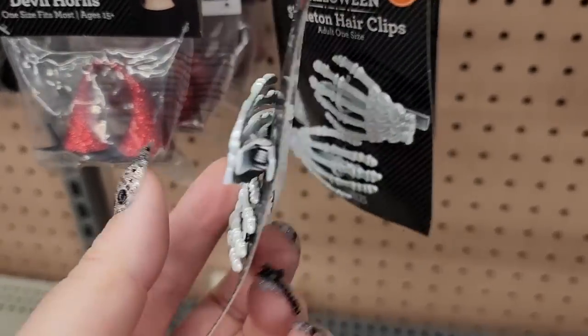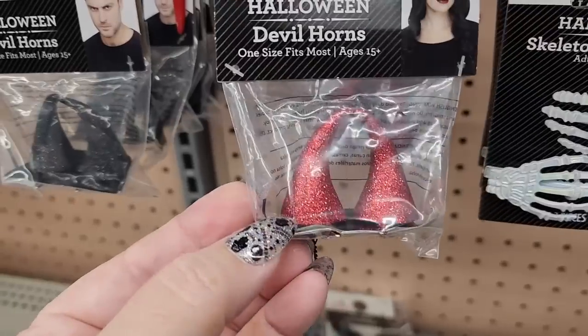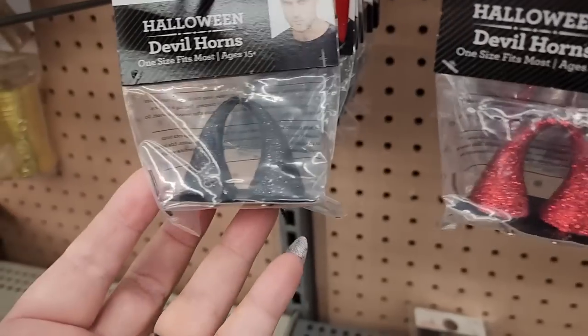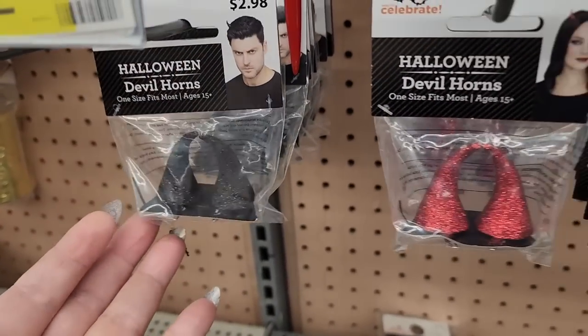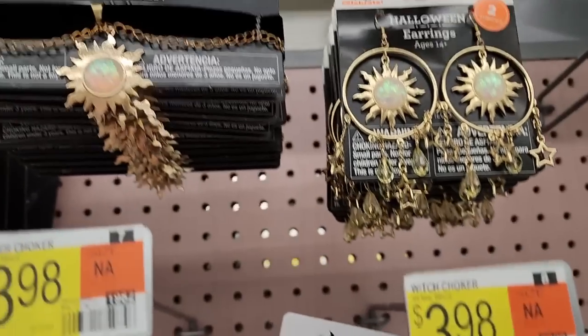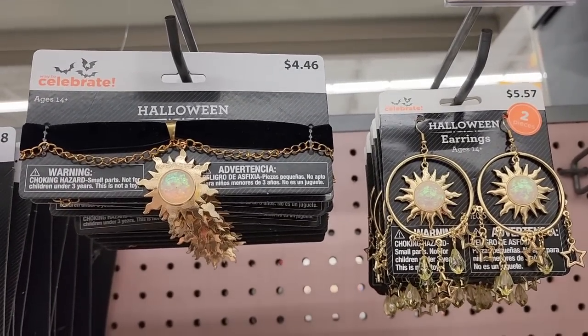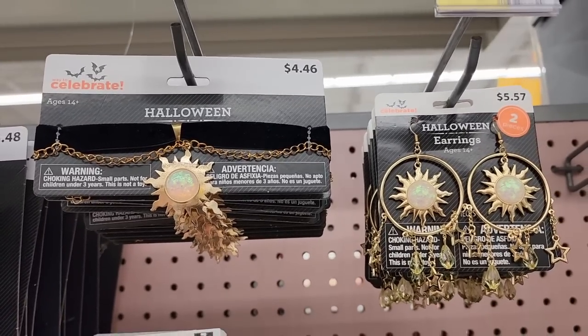$3.48 — little hair clips. Look at these — you can get some little horns for $3.00. $4.00 on this choker. What a cute little set — $4.46 for the choker and $5.57 for the earrings. It's really pretty.